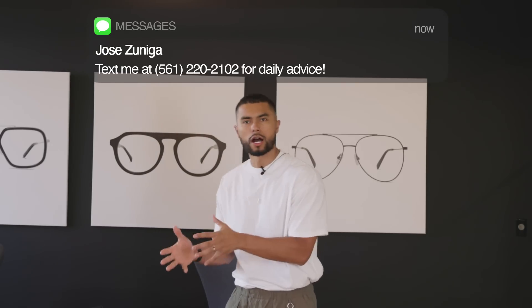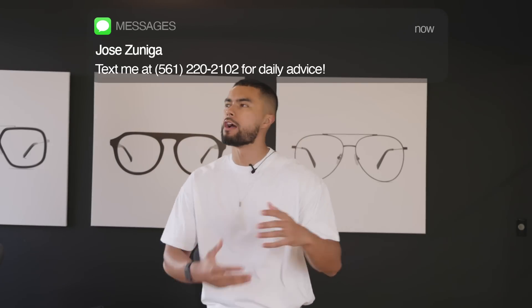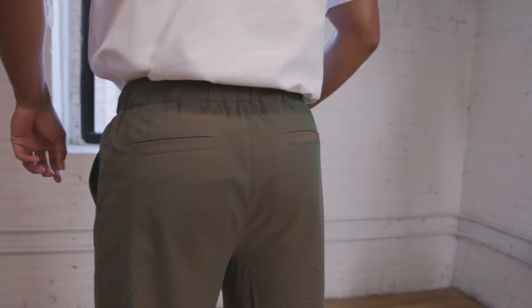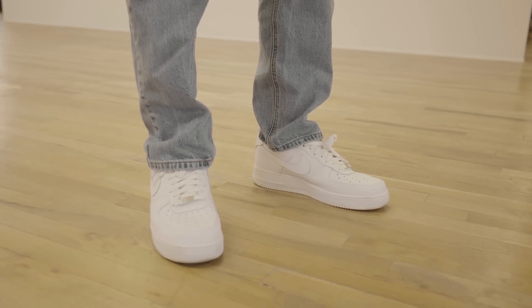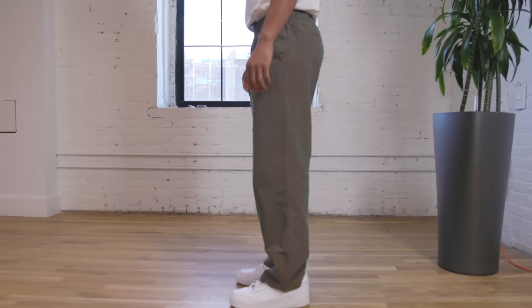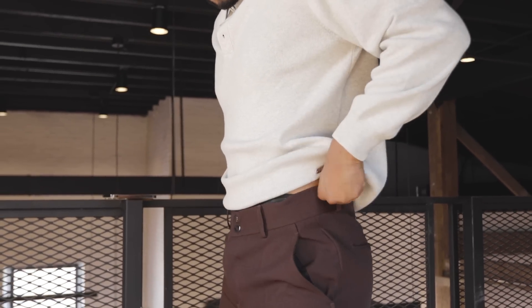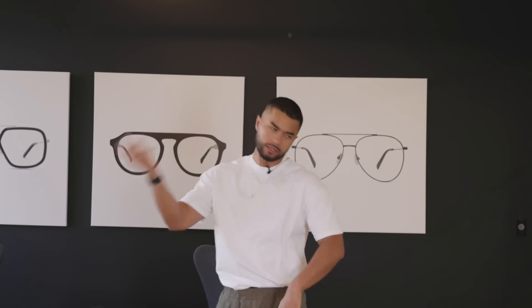You know that looser cut denim and pants are in style, but if you're so used to wearing slim cut jeans or skinny fit jeans, you may feel a little uncomfortable stepping into the other side. So today I'm going to help you out showing you the five things you need to do to pull off loose cut jeans and pants.